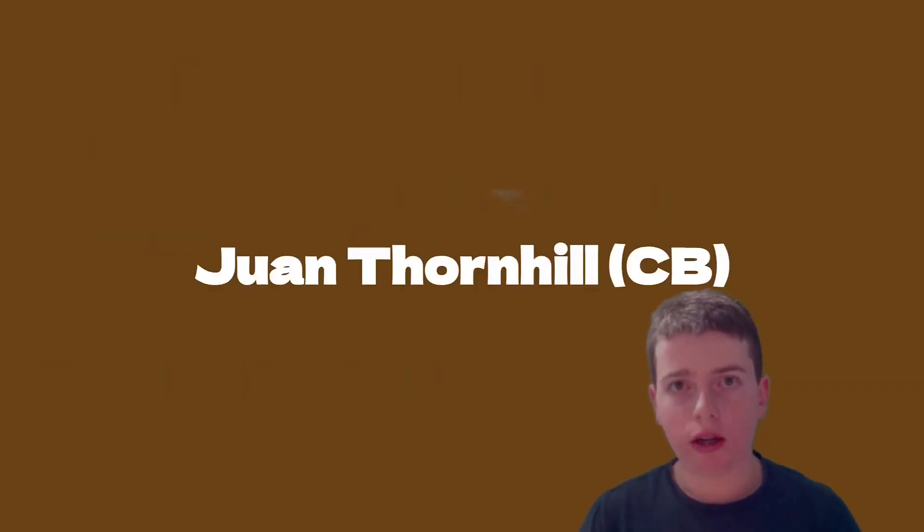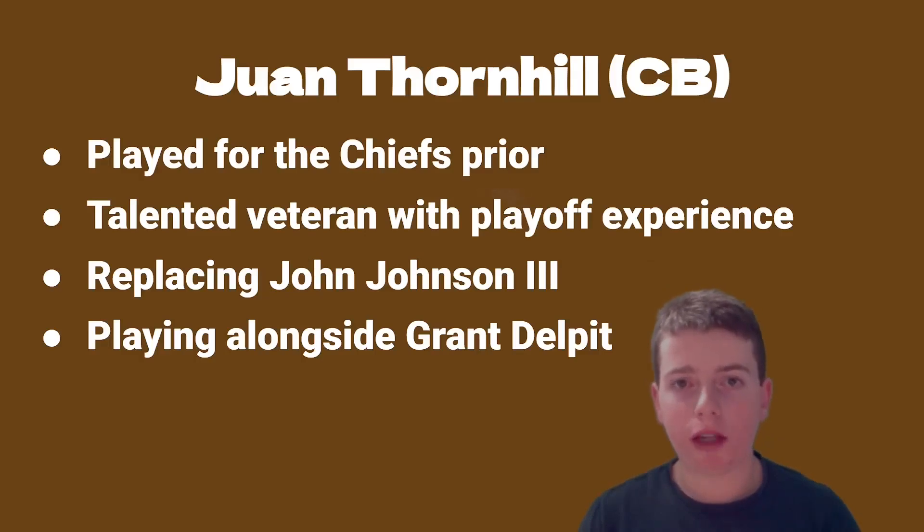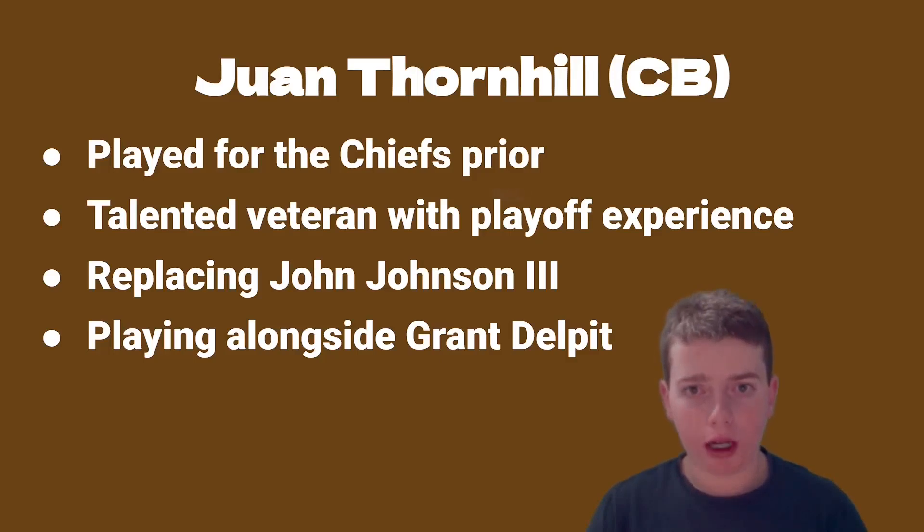One of the other big signings is Juan Thornhill. He played for the Chiefs, so he has Super Bowl experience and playoff experience. He is going to be a nice veteran to have at the cornerback position alongside Denzel Ward, replacing John Johnson III. He'll also be playing alongside Grant Delpit, which is going to help the deep coverage and provide more depth.